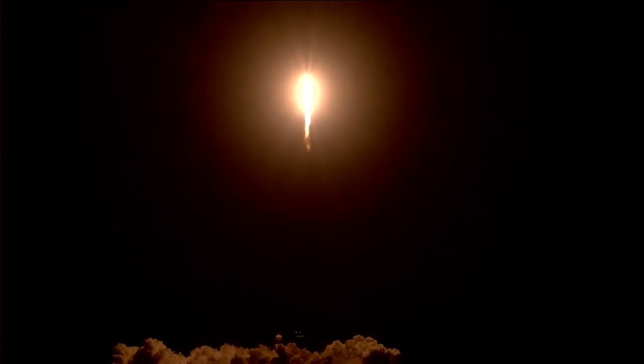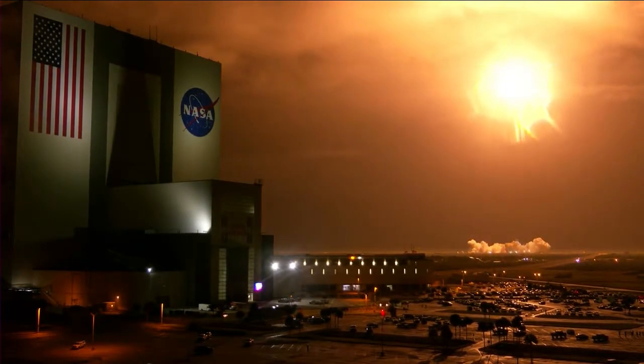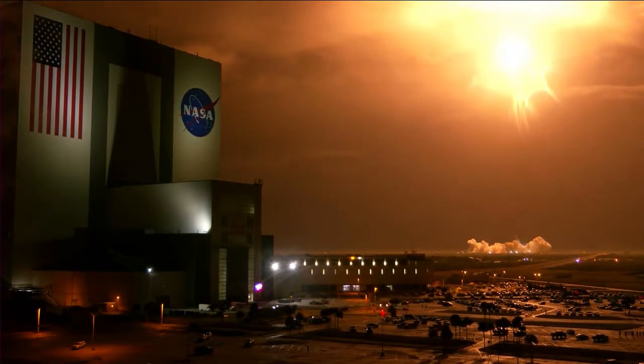Vehicle is pitching downrange. And that's the call we want to hear — good performance on that first stage so far, pushing Dragon into low-Earth orbit on the way to the International Space Station. Power into planetary nominal.